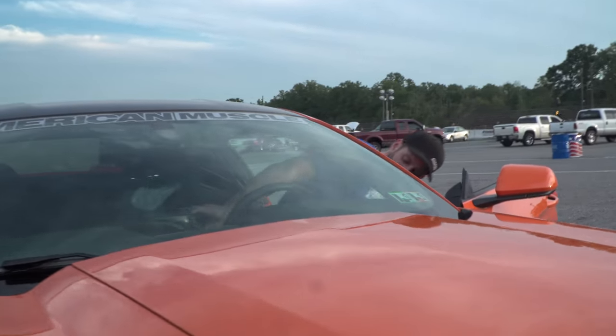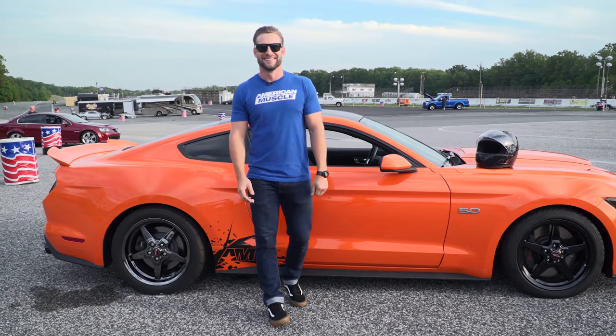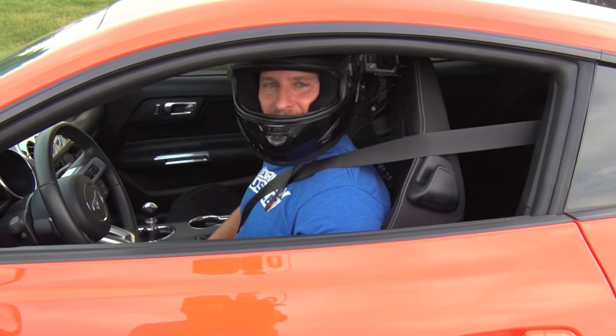I'm obviously not the best driver in the world, but we'll see how it goes. I'm ready to have some fun, let's get it going. We're teched in, we're here, we're in the car. Hopefully I don't stall this damn thing out on the line.